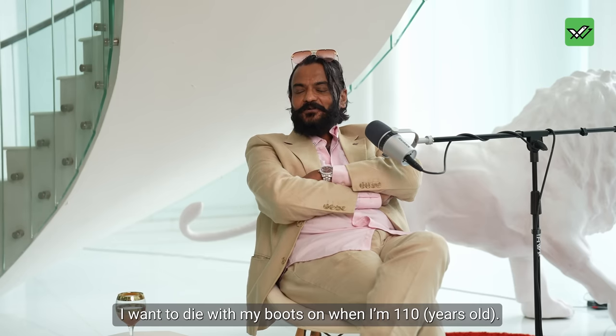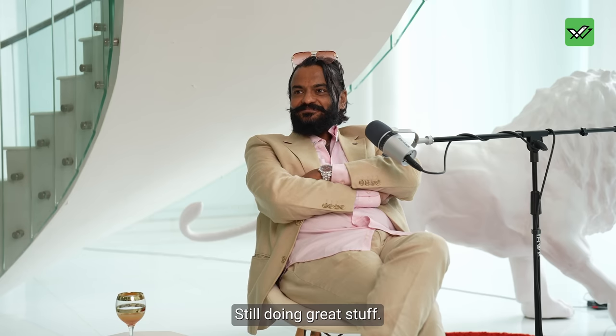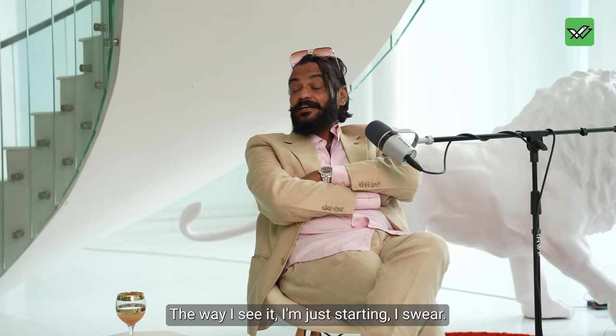Do I plan to retire? No. I want to die with my boots on when I'm 110, still doing great stuff. The way I see it, I'm just starting.